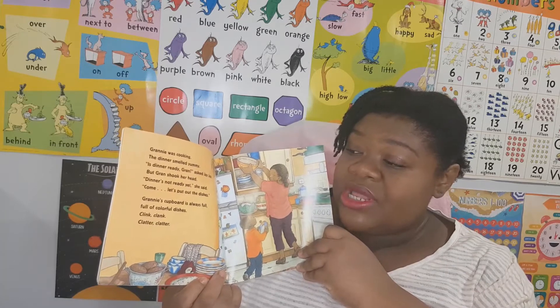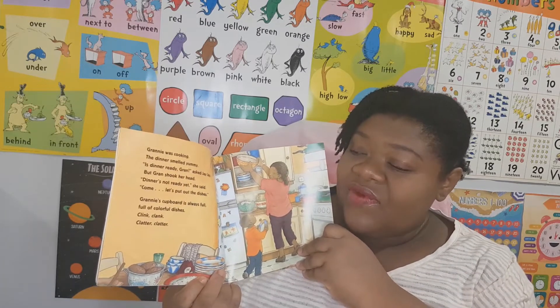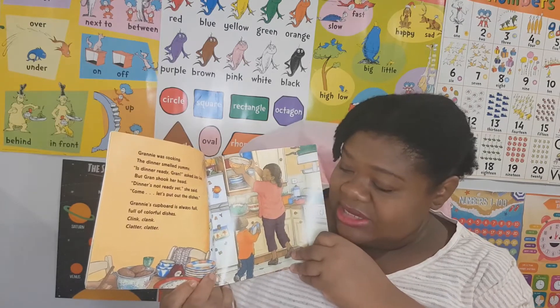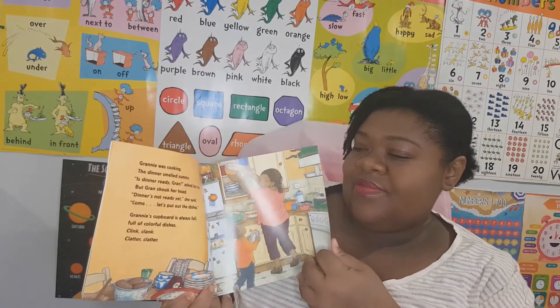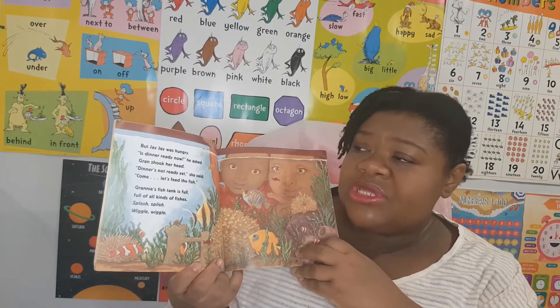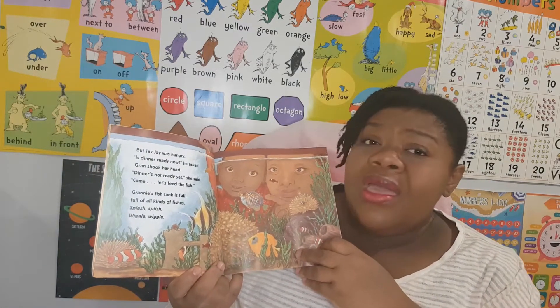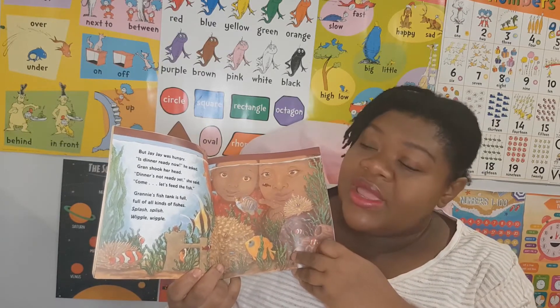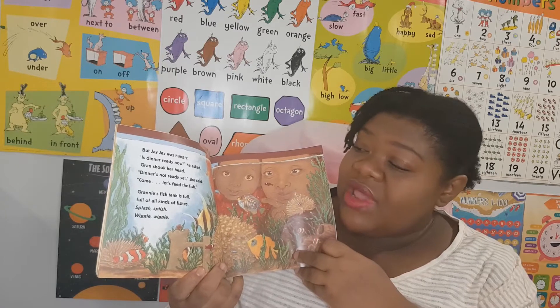Granny's cupboard is always full, full of colorful dishes. Clink, clank, clatter, clatter. But JJ was hungry. Is dinner ready now? he asked. Gran shook her head. Dinner is not ready yet, she said.